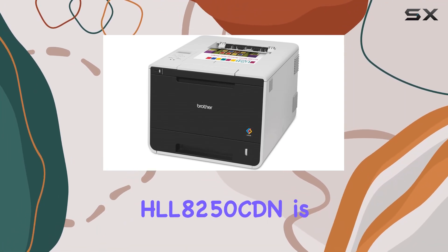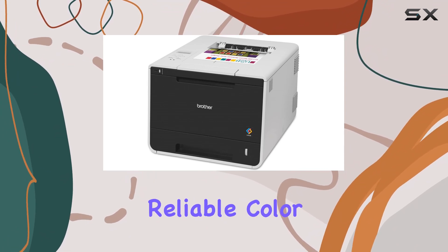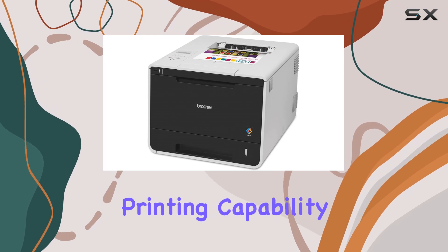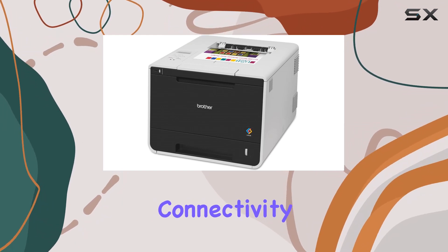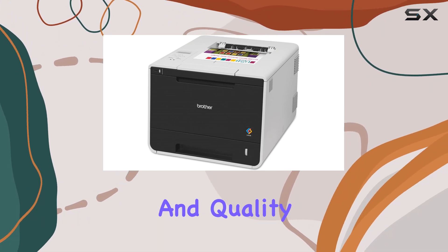Overall, the Brother HLL 8250 CDN is a standout choice for businesses needing a fast, reliable color laser printer. Its combination of speed, duplex printing capability, and network connectivity make it a valuable asset in any office environment where efficiency and quality are paramount.